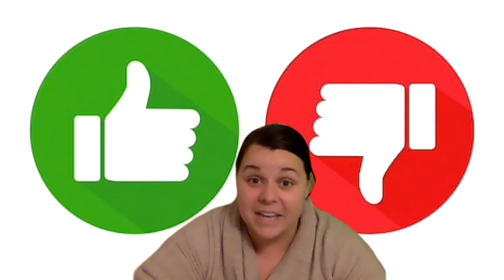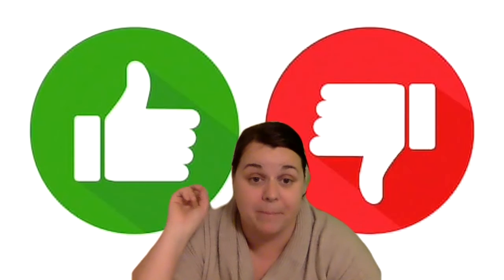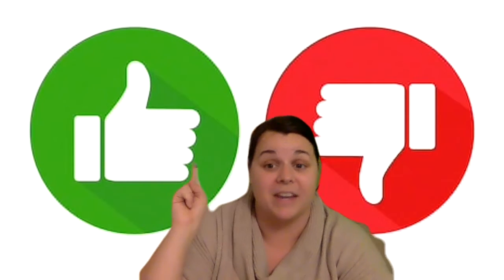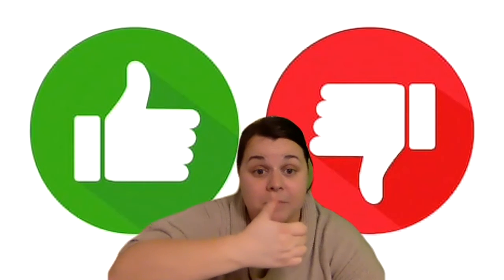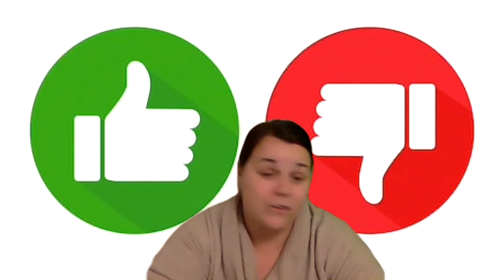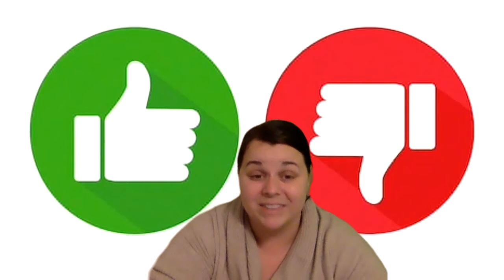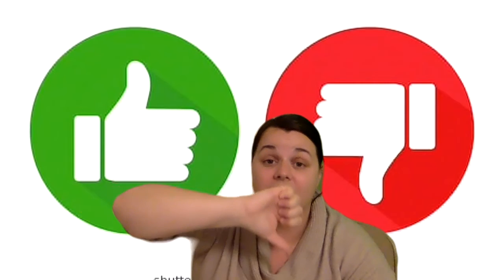Hi guys, I'm going to play a game with you today. You're going to see some pictures come up behind me and you are going to help me see what our friends are doing in the pictures. If they are being kind and helpful in the picture, we're going to give them a thumbs up. But if they're not being very kind in our pictures, we're going to give it a thumbs down. Because guys, it's really important that we are kind to our friends and our family.